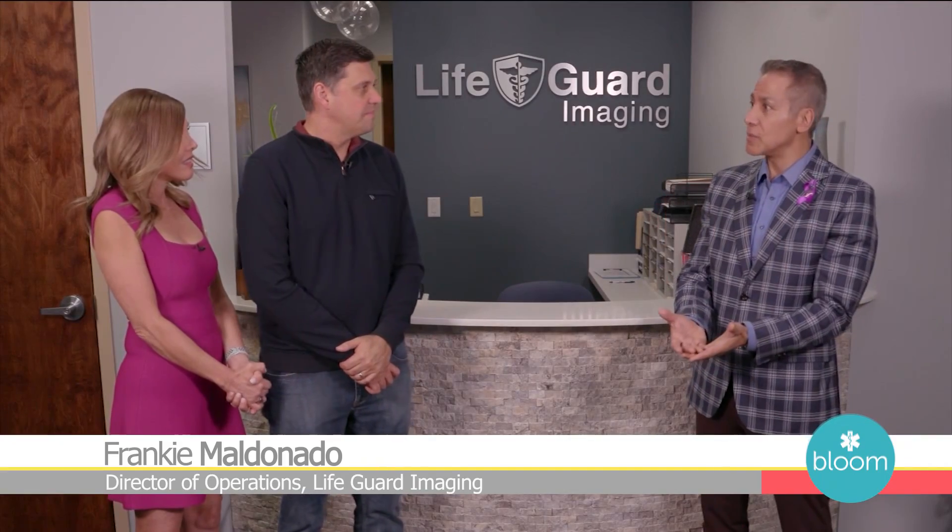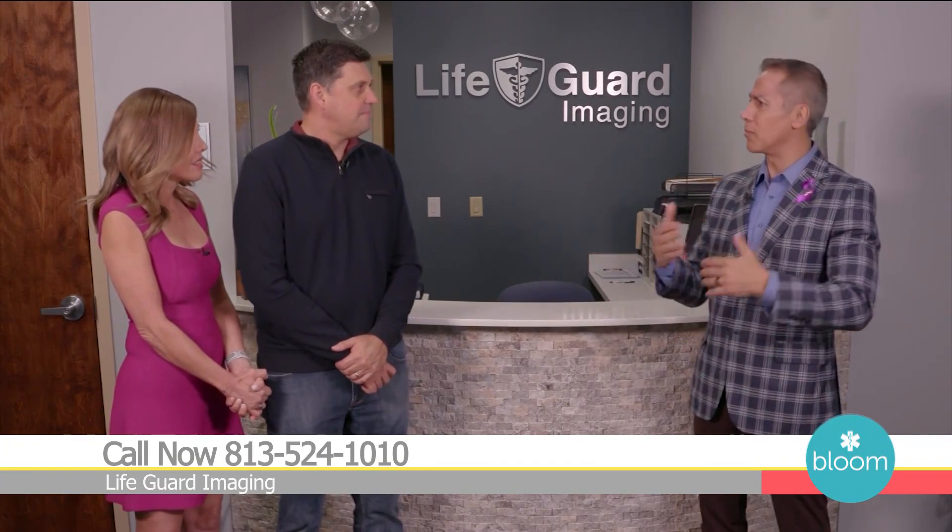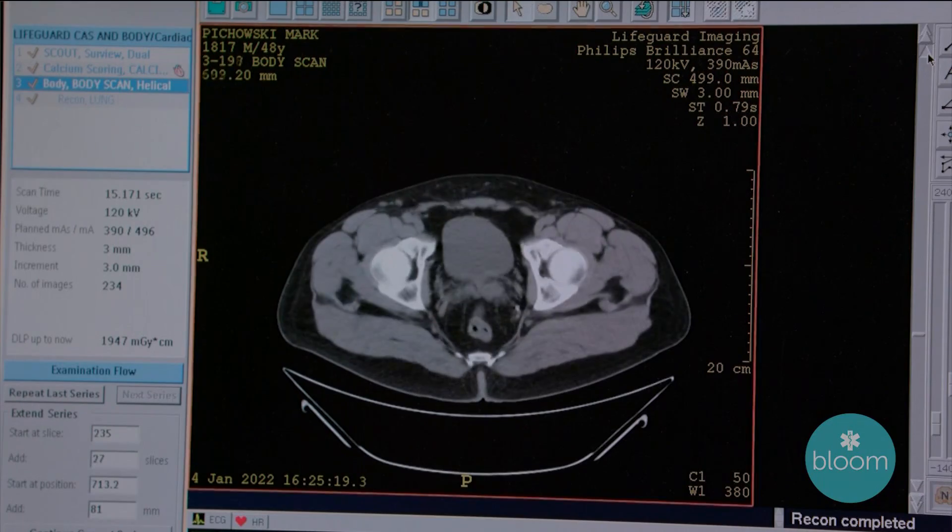We want to grow old together, and the more that you know early on, the better your chances are of getting the intervention that you need. Unfortunately, there are stories of this every day — millions of times a year — of people who everybody thought were healthy as horses and they suddenly die of a heart attack. They worked out five days a week, ate well, their blood work was normal. We're looking inside the arteries to capture these things. I want to make sure I'm around as long as I can because we both lost our dads way too early. Mark was with me along the journey of the loss of my dad, who passed from pancreatic cancer.